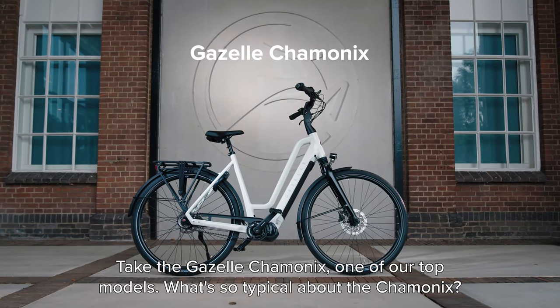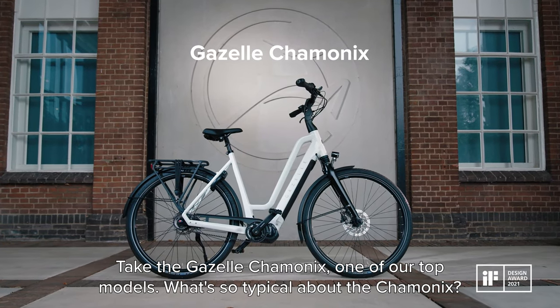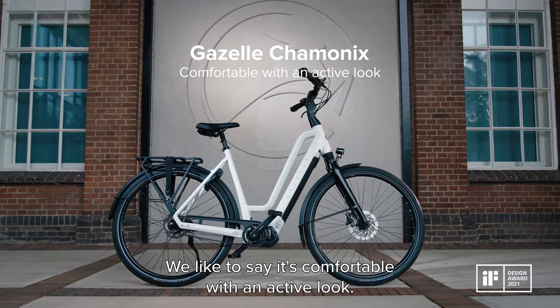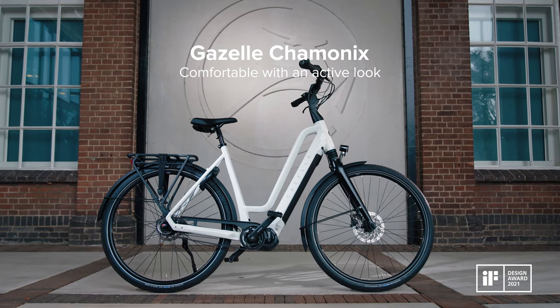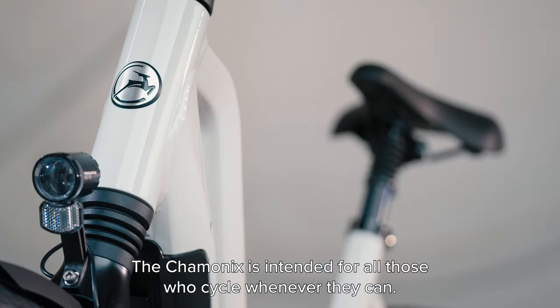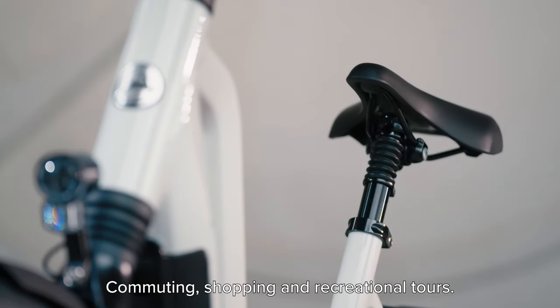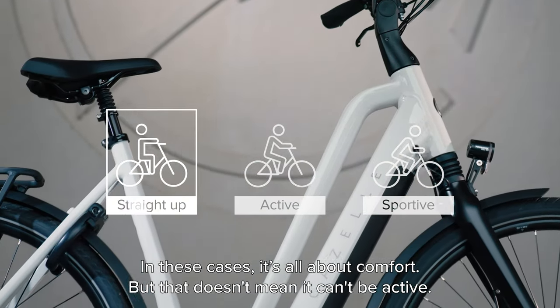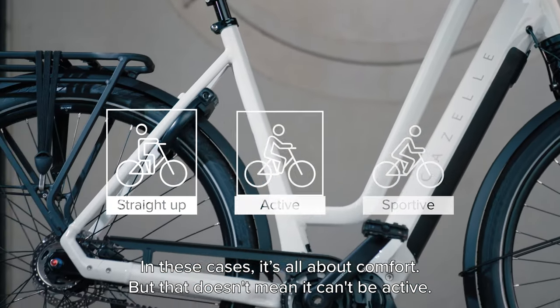Take the Gazelle Chamonix, one of our top models. What's so typical about the Chamonix? We like to say it's comfortable with an active look. The Chamonix is intended for all those who cycle whenever they can — commuting, shopping and recreational tours. In these cases it's all about comfort. But that doesn't mean it can't be active.